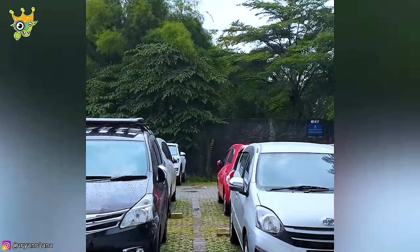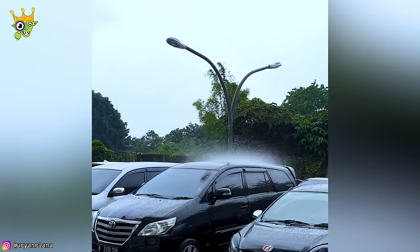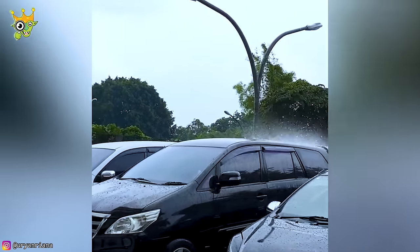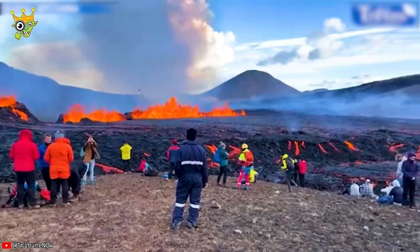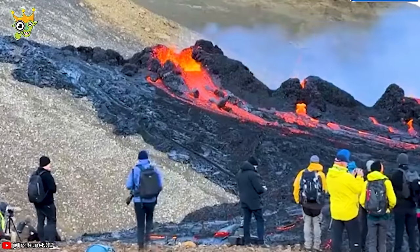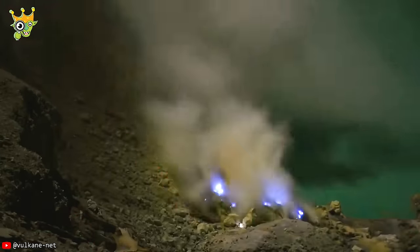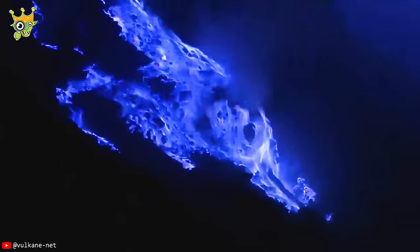Special car wash service exclusively for one lucky car only. Volcanic eruptions are special events that people can watch live. However, these blue lava flows are the rarest and depend on your luck.